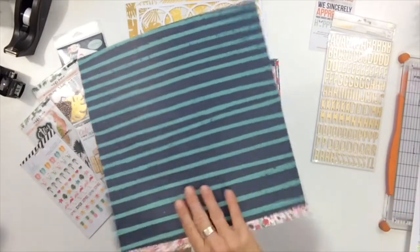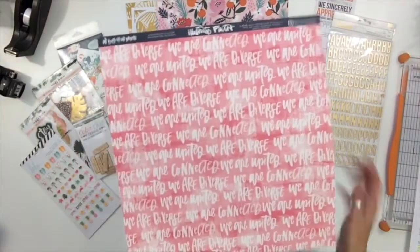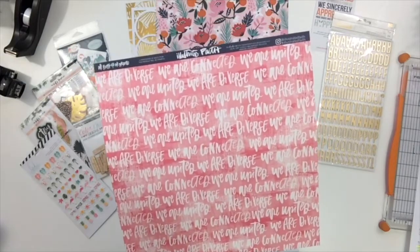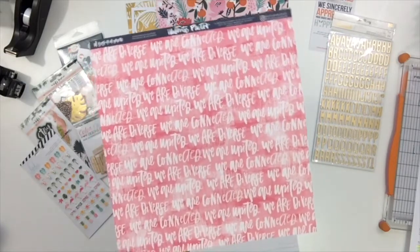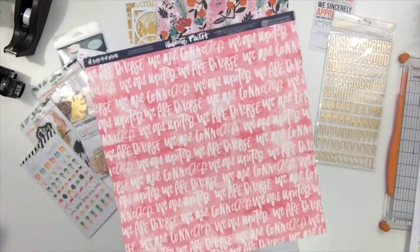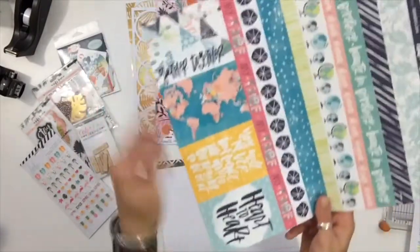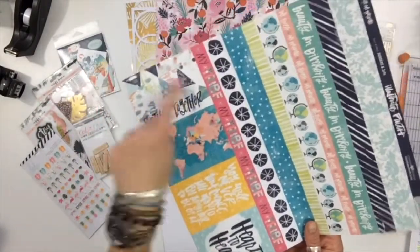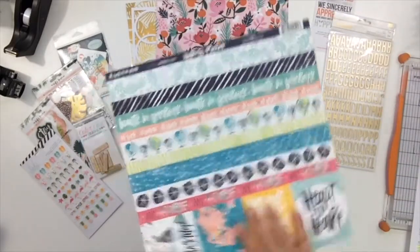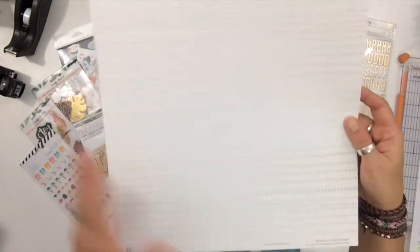Next one here — going pink and white — this is from Illustrated Faith, the Bella Boulevard collection. I love the pinks and the phrase 'we are connected, united, diverse' — if that doesn't describe my family, I don't know what does. The other side has great borders with a globe/map and 'gather together my tribe' — come on, this is going to be absolutely great!